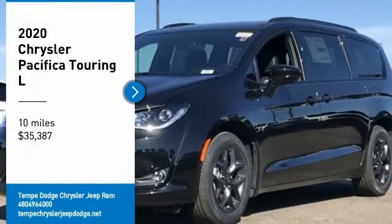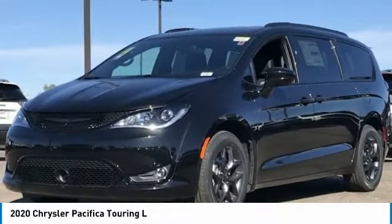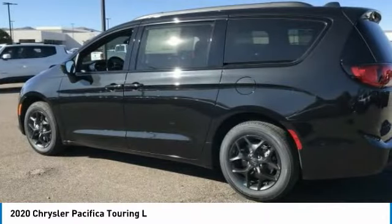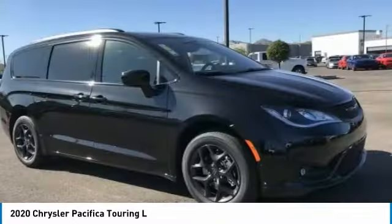Looking for the right vehicle? Check out the 2020 Pacifica. The Pacifica crossover features the driving attributes of a sedan and the utility and space of a minivan or SUV.